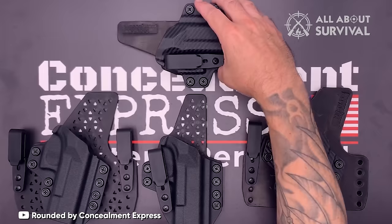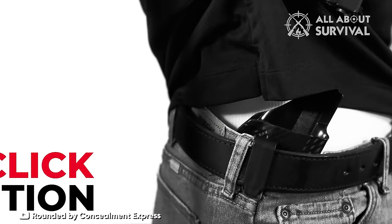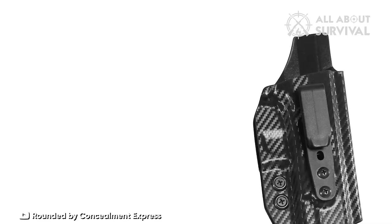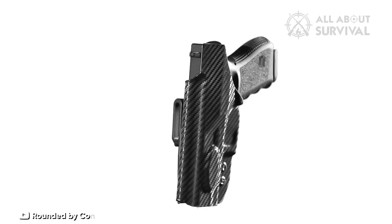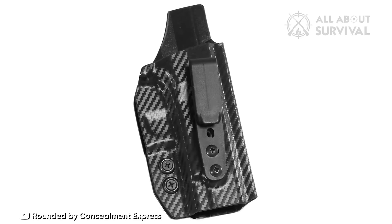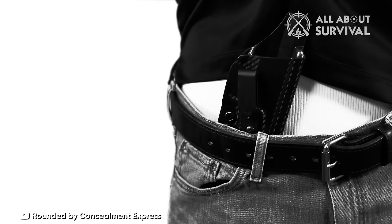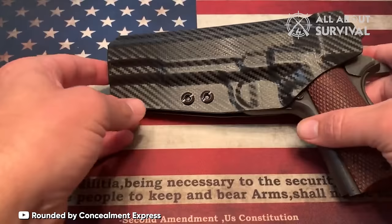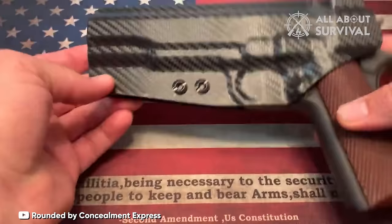Despite this, Concealment Express has packed their holsters with user-friendly features. The Posi-Click system ensures tactile and audible confirmation when your handgun is securely holstered, adding an extra layer of safety and peace of mind. For those who need to tuck in their shirts, the tuckable IWB model is a game-changer. Both IWB models boast adjustable cant and, in the tuckable version, adjustable ride height — providing a versatile solution perfect for appendix carry or any position along the waistband.